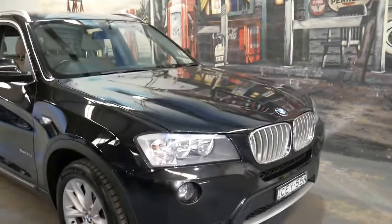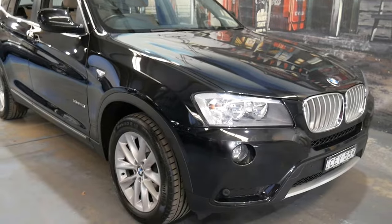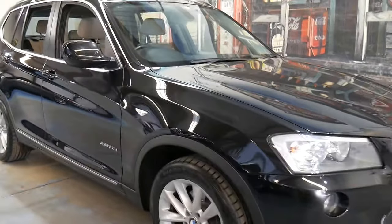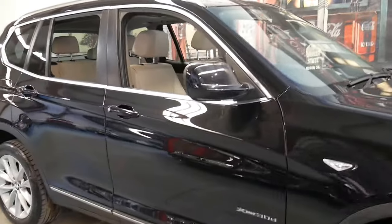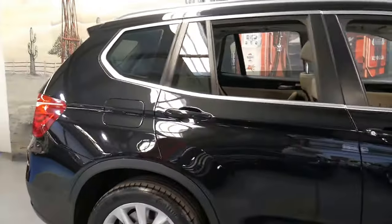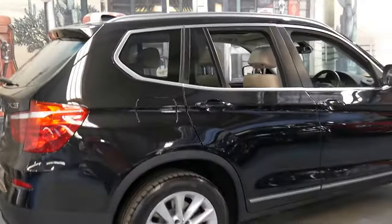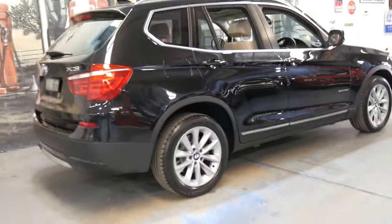If you have any specific questions about this car you can give us a call. Our contact number is 1029569 9999. We have finance available. We're only 15 to 20 minutes from Sydney Airport and Sydney CBD, and we specialise in European cars just like this one.